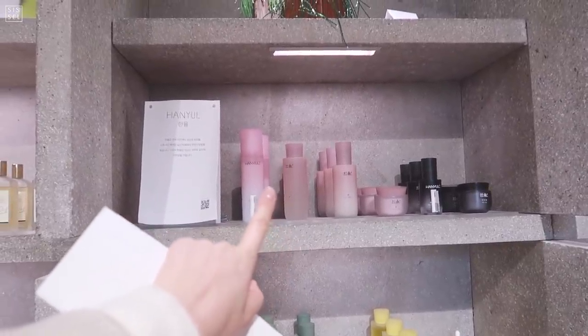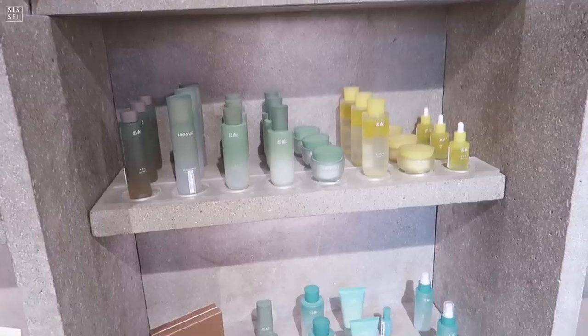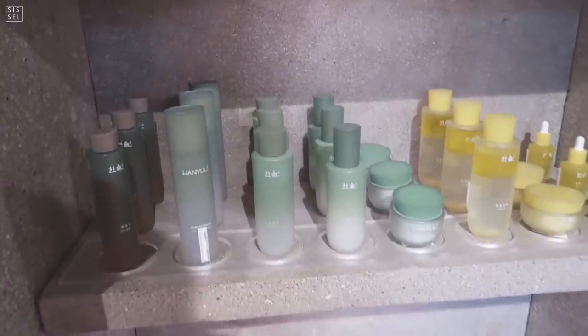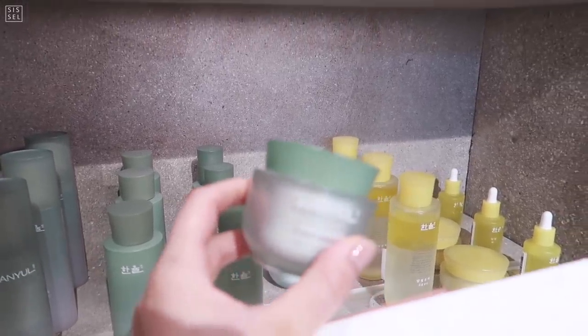Here we have Hanyul, which is a brand I've mentioned on my channel before. This is one of my favorite brands for sensitive skin — they are so good. This moisturizer is just amazing.